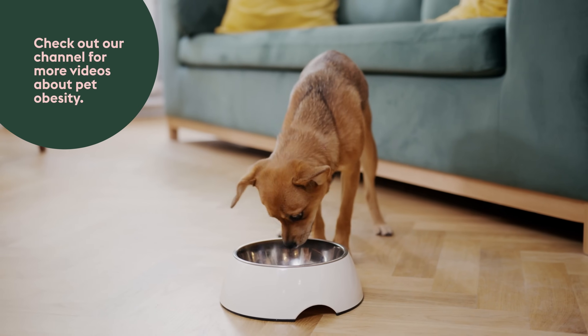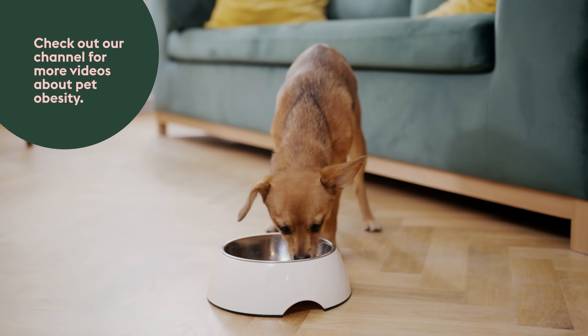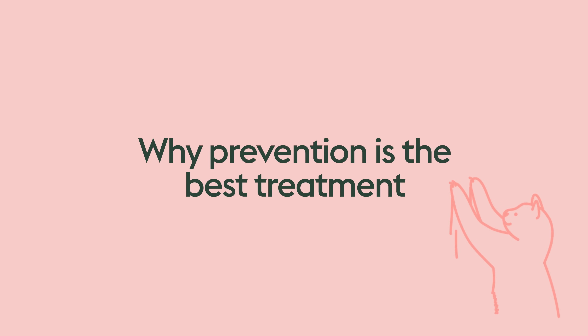If you want more information, check out some of our other videos about obesity to get more detail about choosing the right food and what sorts of things we look for. When it comes to pet obesity, 100% prevention is going to be the best form of treatment. So I really encourage owners, when they are first bringing home a pet, to think about this early on and have a set plan for food and exercise.